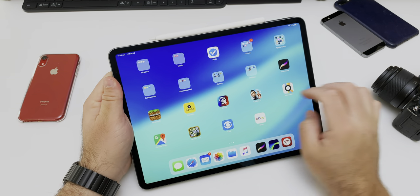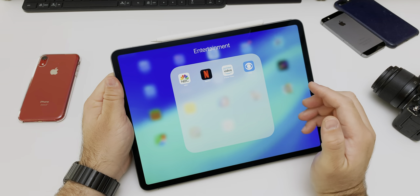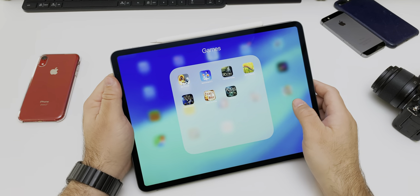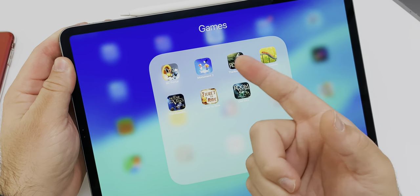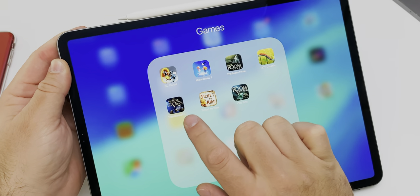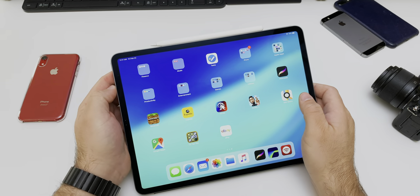In Entertainment I have a few different apps — these are just for shows I was watching and I just don't delete them: Netflix, Amazon, CBS. In my Games folder are some of the older games I've played through: Bridge Constructor Portal, Monument Valley 2, The Room 3, Roller Coaster Tycoon Classic, The House of Da Vinci — which is sort of like The Room — Ticket to Ride, and The Room. I've played through all the Room games and I really enjoy those.